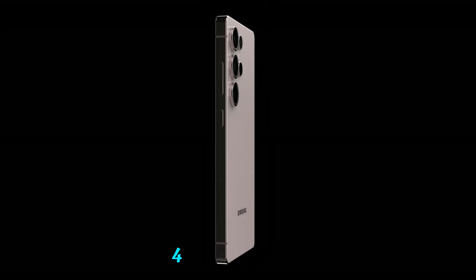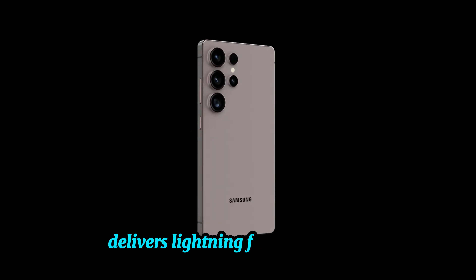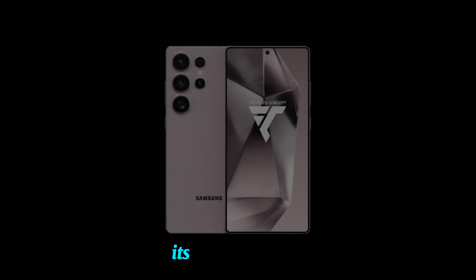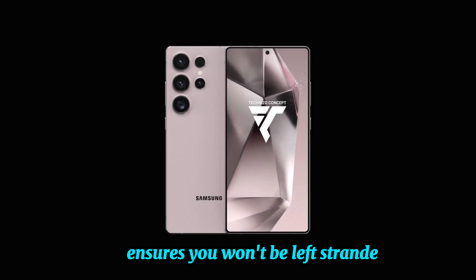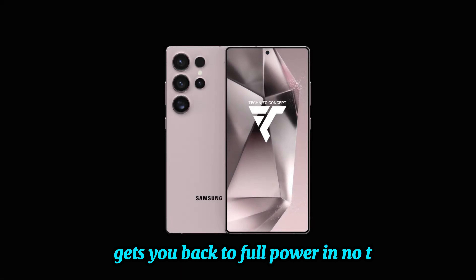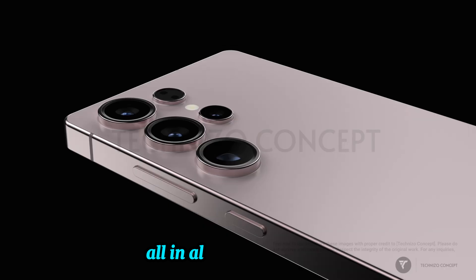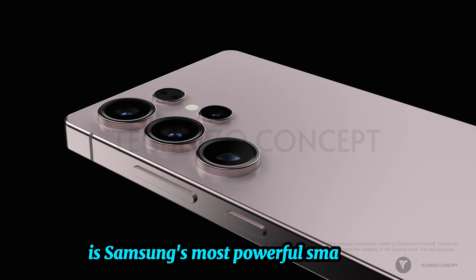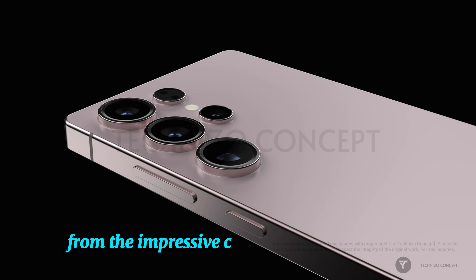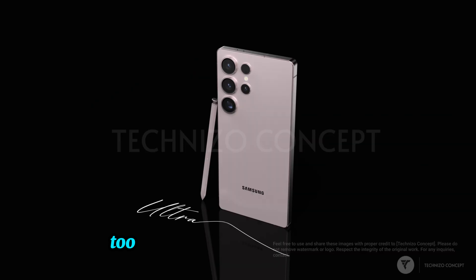Performance and battery. Equipped with the Snapdragon 8 Gen 3 for Galaxy, the S24 Ultra delivers lightning-fast performance for multitasking and gaming. Its long-lasting battery ensures you won't be left stranded, and the rapid charging feature gets you back to full power in no time. All in all, the Galaxy S24 Ultra is Samsung's most powerful smartphone yet, packed with features that elevate your user experience from the impressive camera system to innovative AI tools. If you're looking for the ultimate smartphone, this could be it.